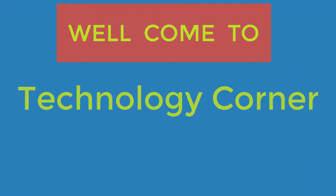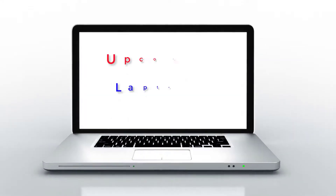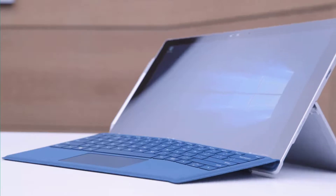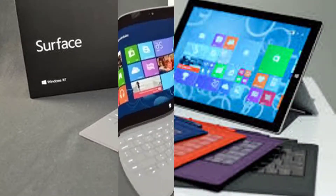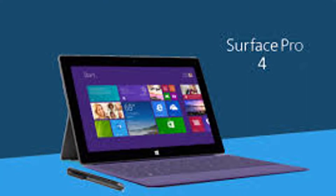Welcome to Technology Corner. Microsoft Surface Pro 4 — the tablet that can replace your laptop. Can a tablet really replace your laptop or home PC? That's still up for debate, but the best tablet trying to make that happen is the Microsoft Surface Pro 4, and it does a fine job with the full-blown version of Windows 10, an integrated kickstand and optional keyboard attachment.